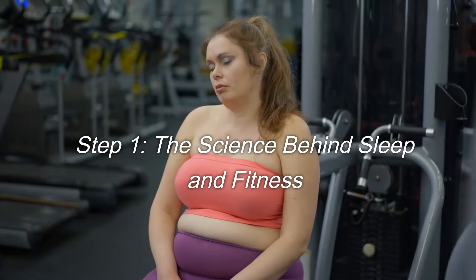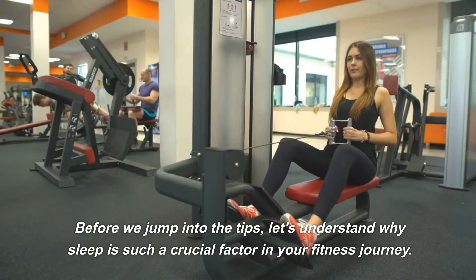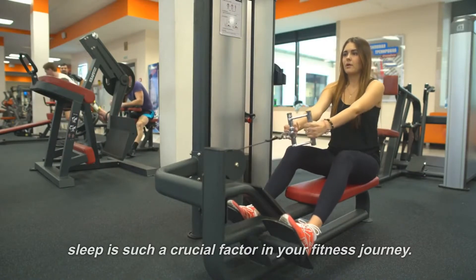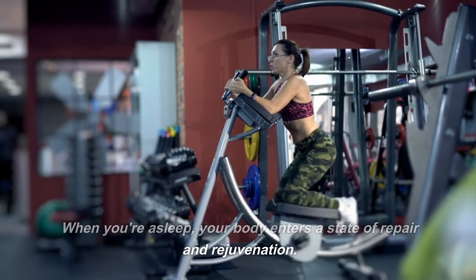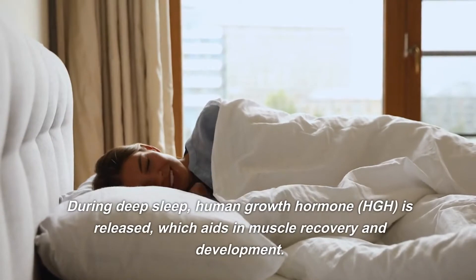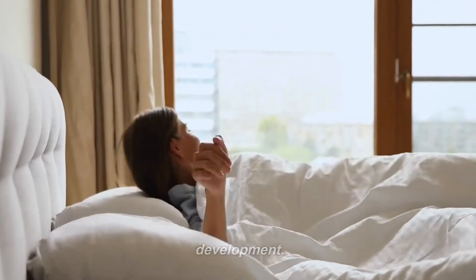Step 1: The science behind sleep and fitness. Before we jump into the tips, let's understand why sleep is such a crucial factor in your fitness journey. When you're asleep, your body enters a state of repair and rejuvenation. During deep sleep, human growth hormone, HGH, is released, which aids in muscle recovery and development.